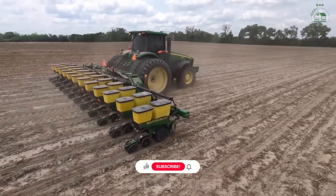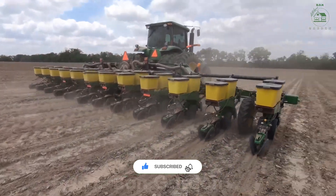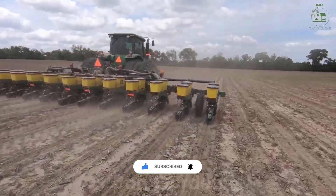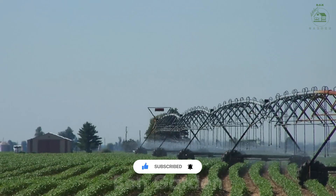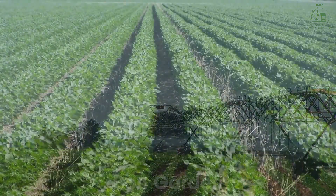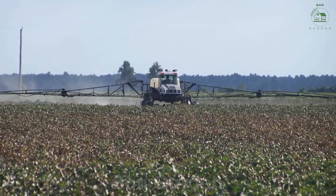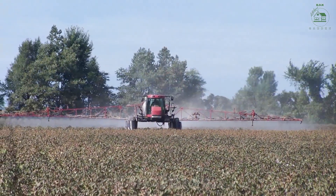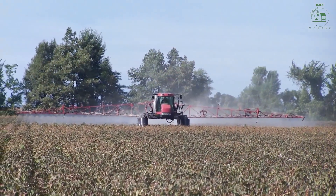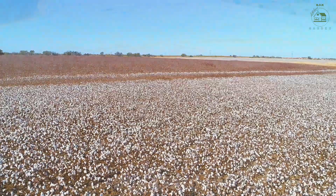Once planted, cotton requires careful attention. Farmers use drip irrigation systems to deliver water efficiently and monitor soil health to provide the perfect balance of nutrients. Protecting the crop from pests and diseases is crucial, and sustainable farming practices are often used to minimize environmental impact. As the plants grow taller, they develop flower buds that eventually bloom into beautiful white and pink flowers, a prelude to the cotton bolls that will form soon after.